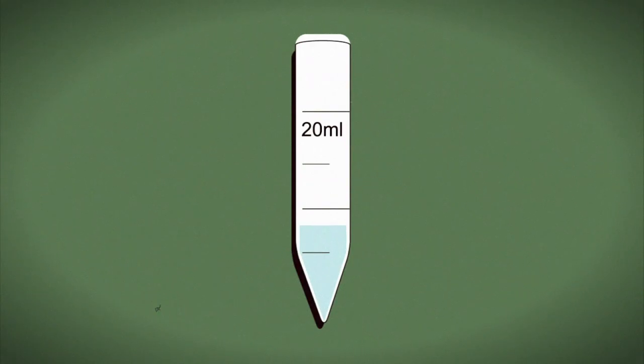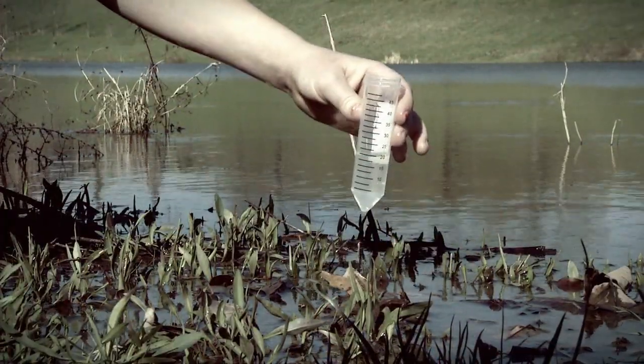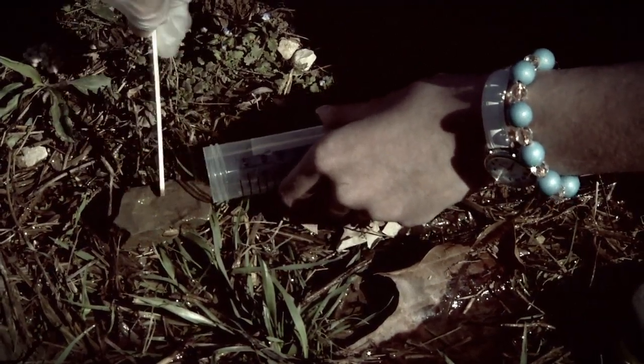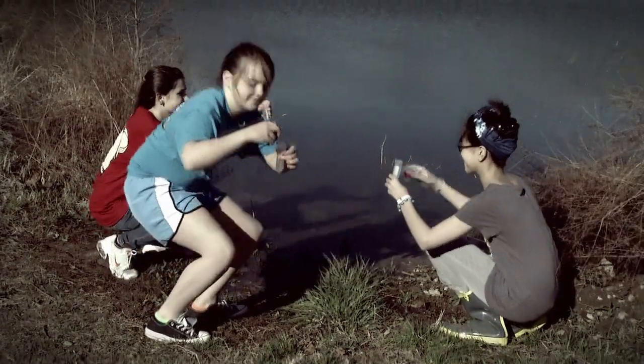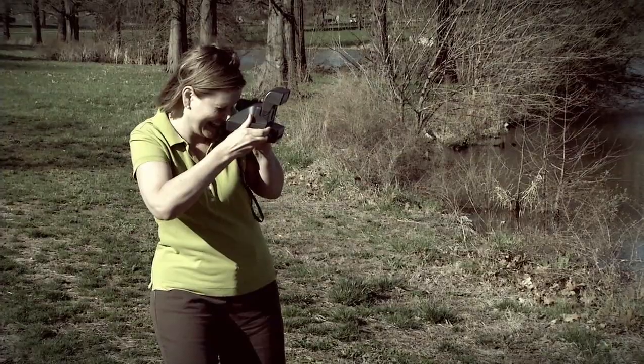Collect at least a 20ml sample of the water and algae into the collector. This can be done with the included dropper by scooping up a clump of microscopic algae directly into the collector, or by scraping the algae off a hard surface with a stick. Once the collector is filled to at least the 20ml line, screw the cap back onto the container very tightly so that your sample does not spill out.